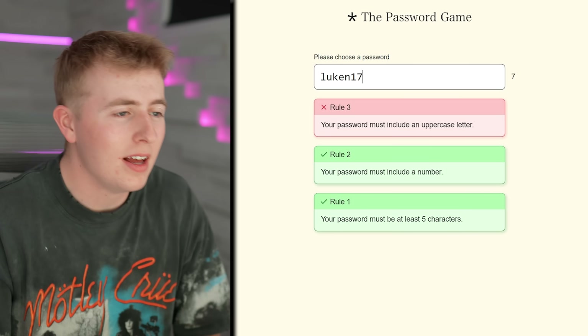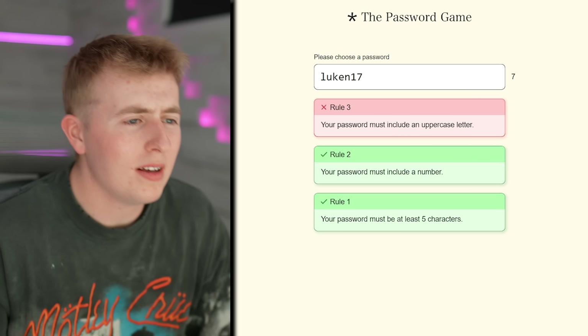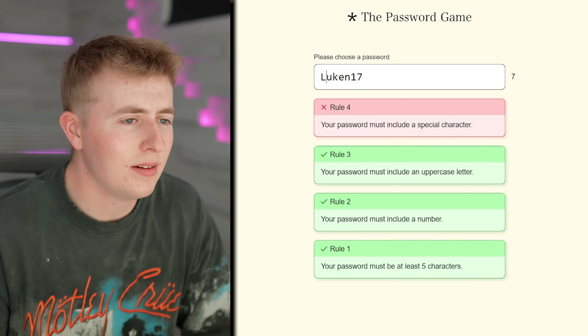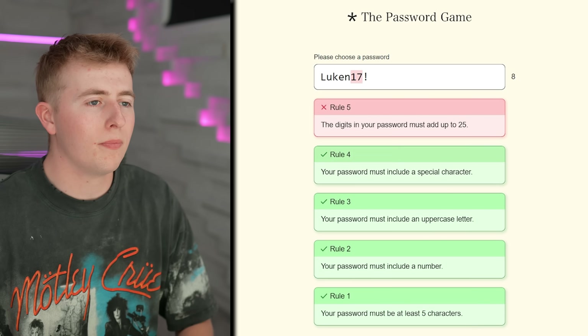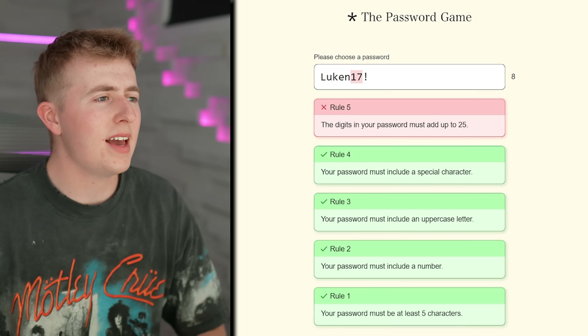LukeN17 — pretty sick, huh? Anyway, I don't know why it's LukeN17. Your password must include an uppercase letter — okay, let's change this L. Your password must include a special character, so we're gonna add an @ symbol — boom.